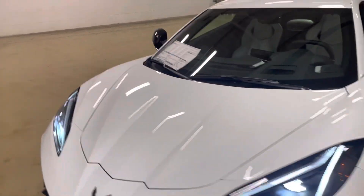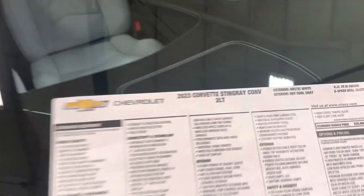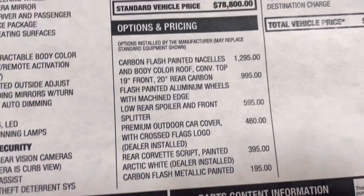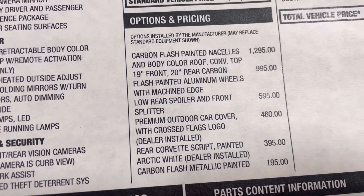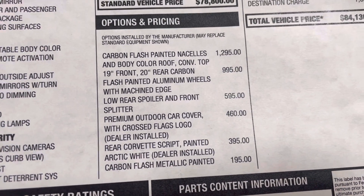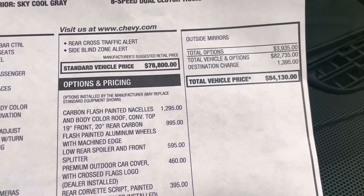Let's get a look at that window sticker like we usually do, kind of go over these options one more time. 2023 Corvette Stingray Convertible, MSRP for $84,130 — good price for this car. Carbon flash painted nacelles was $1,295. Those wheels I showed you, $995. That spoiler and low front splitter, $595. Outdoor cover, which I didn't show you, $460. That script on the back in white, $395. The painted mirrors, $195. Grand total, $84,130.